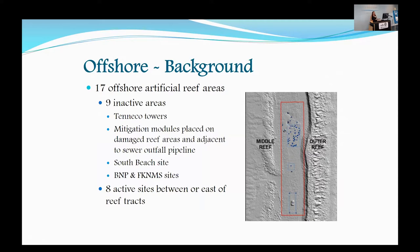The South Beach site is also inactive — that's one close to shore right off South Beach. The sites down south in Biscayne National Park and the Florida Keys National Marine Sanctuary are also inactive. We have eight active artificial reef sites located between or east of the reef tracks, with over 240 individual artificial reefs offshore across these 17 sites. The Sunny Isles artificial reef site is located between the middle and outer reef, and some are in deeper waters east of the reef.